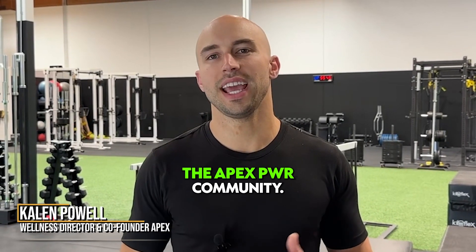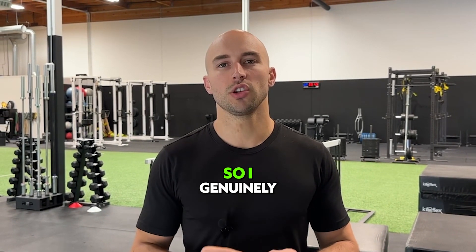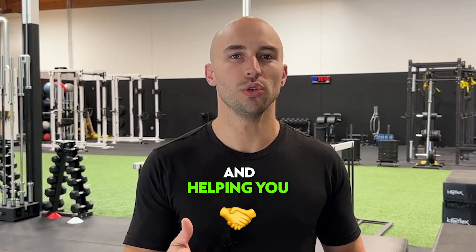Hello and thank you for joining the Apex PWR community. My name is Halen, I'm one of the founders here and head of health and wellness here at Apex PWR. I genuinely wanted to say thank you for trusting Apex PWR and helping you champion your body.